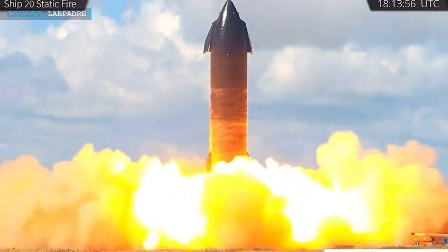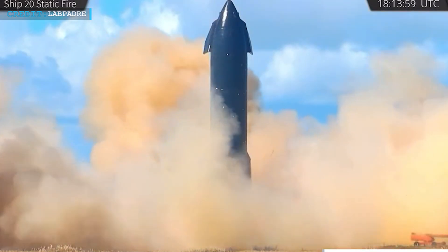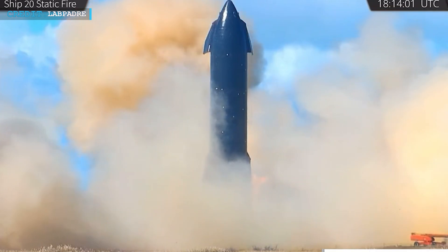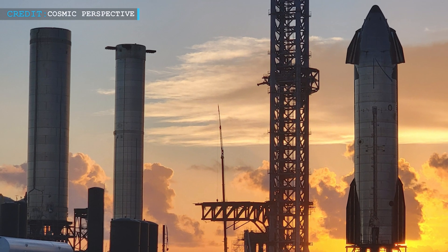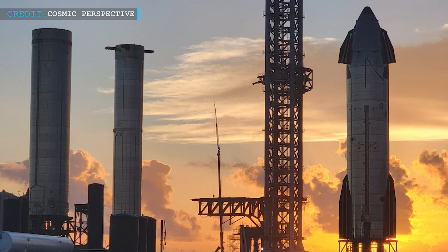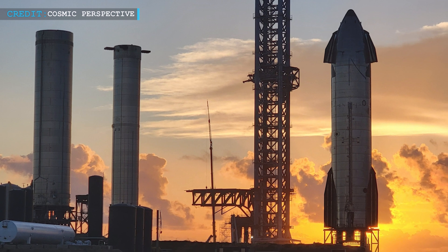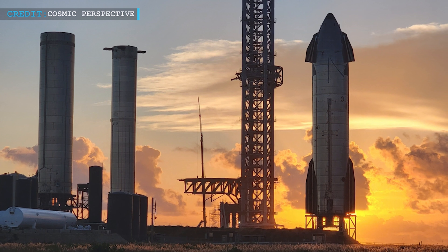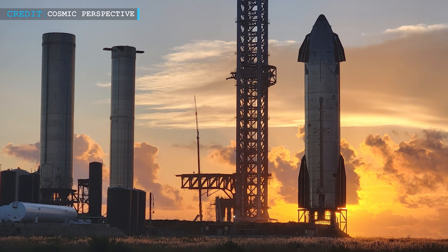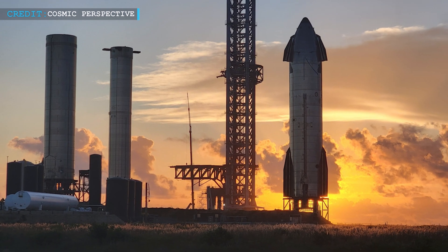This latest test involved the flight configuration of six engines: three standard sea-level Raptors and three optimized to perform in the vacuum of space. Though the timing of liftoff remains unclear, partly because the U.S. Federal Aviation Administration is still conducting an environmental assessment of the Starbase orbital launch site — the FAA has filed a draft assessment and collected public comments, but the final report has not yet been released.